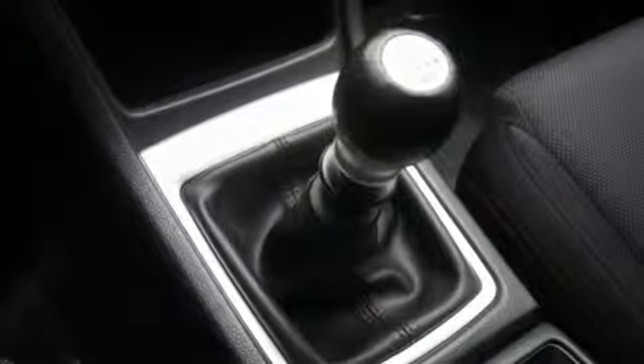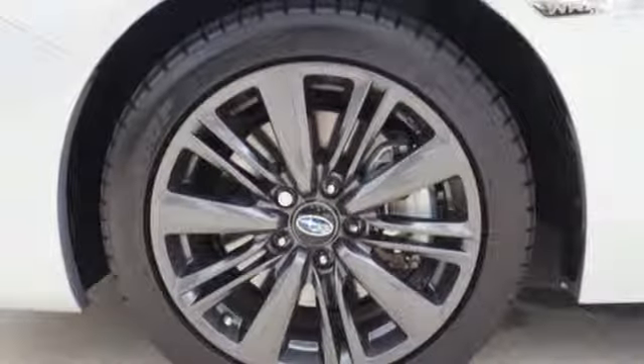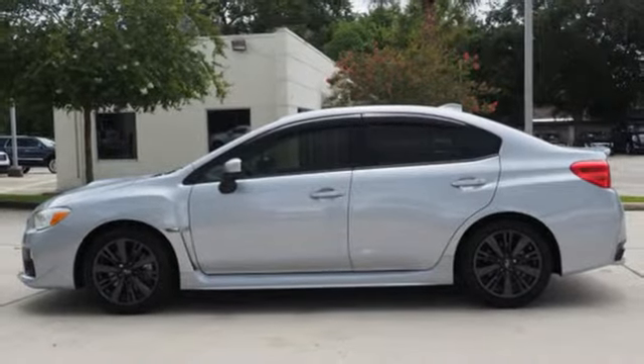Leather steering wheel. External memory control. Manual tilting steering column. Starlink. An intercooled turbo H4 engine. See what it can do when you take it for a test drive.